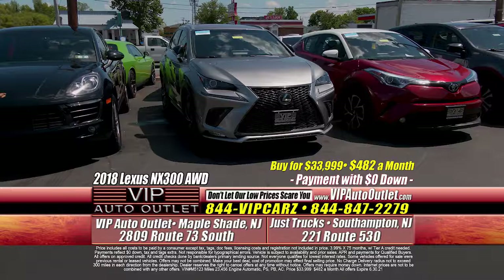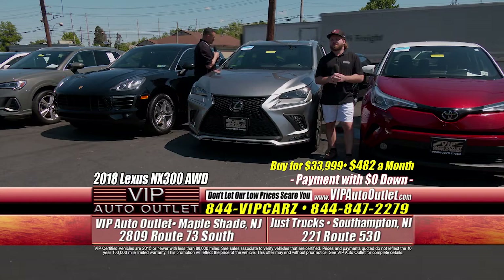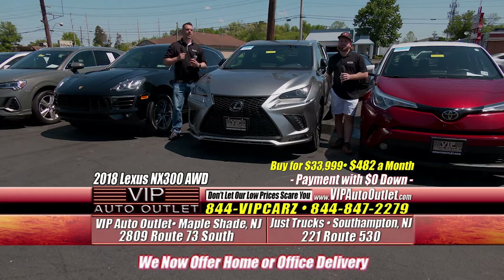Here's another beautiful Lexus SUV. This one's the 2018 Lexus NX 300, also an F Sport with all-wheel drive. The F Sport gives you a little more goodies inside — slightly upgraded trim level. Moonroof, black leather interior, heated and cooled seats, heated steering wheel, nav, backup camera, Bluetooth — all the stuff you'd want in a Lexus. This car is $482 per month, and it is a previous one owner. We buy as many one-owner cars as we can.